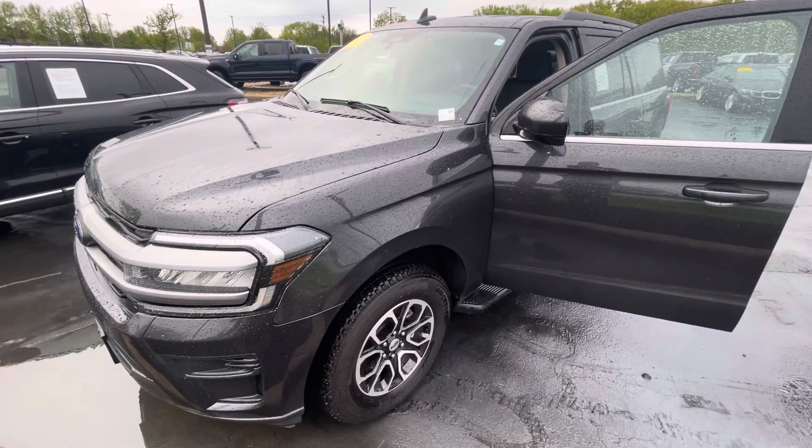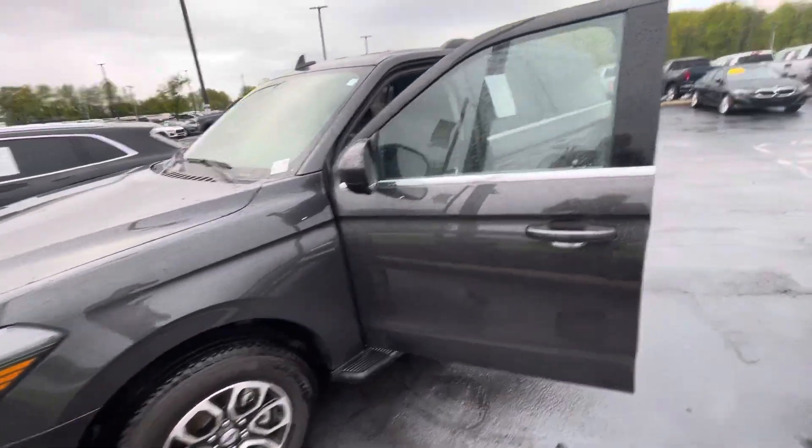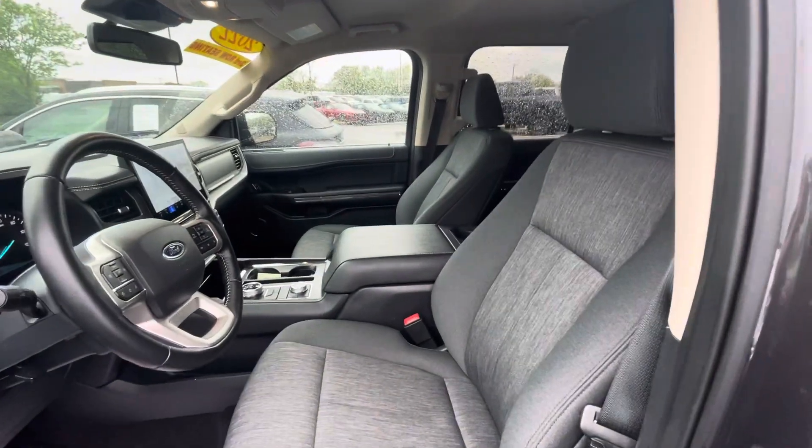Hello, this is Rick with Bill Estes Ford, and this is a look at the 2022 Expedition you expressed interest in. I'm going to go ahead and walk around the vehicle for you and shoot you this video.